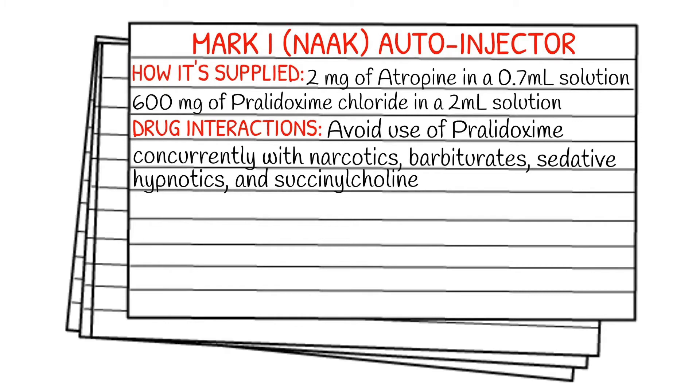They're both intramuscular injections, but you give the atropine first followed immediately by the pralidoxime. For drug interactions, you want to avoid the use of pralidoxime concurrently with narcotics, barbiturates, sedatives, hypnotics, and succinylcholine. The reason I didn't list all respiratory depressants is because many times when a patient is suffering from organophosphate poisoning, they may start to have seizures, and that may be when we need to give a benzo.